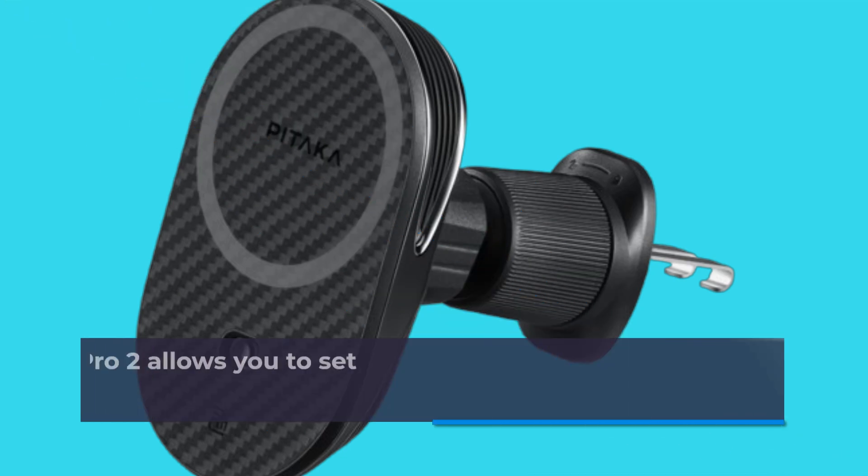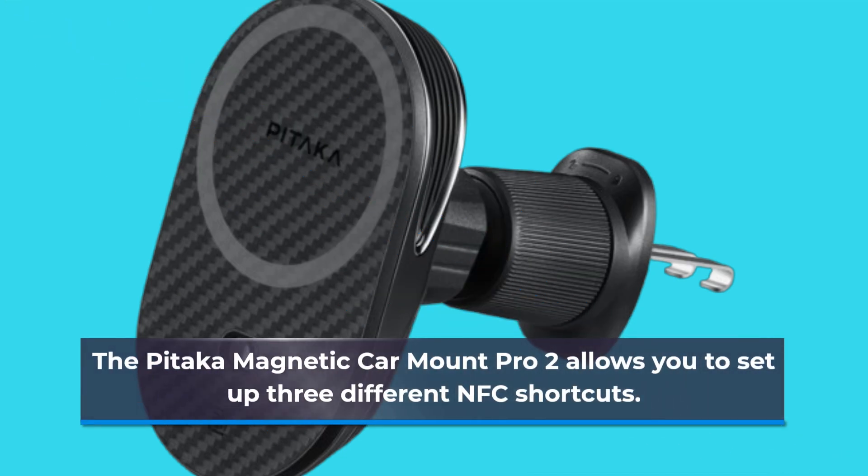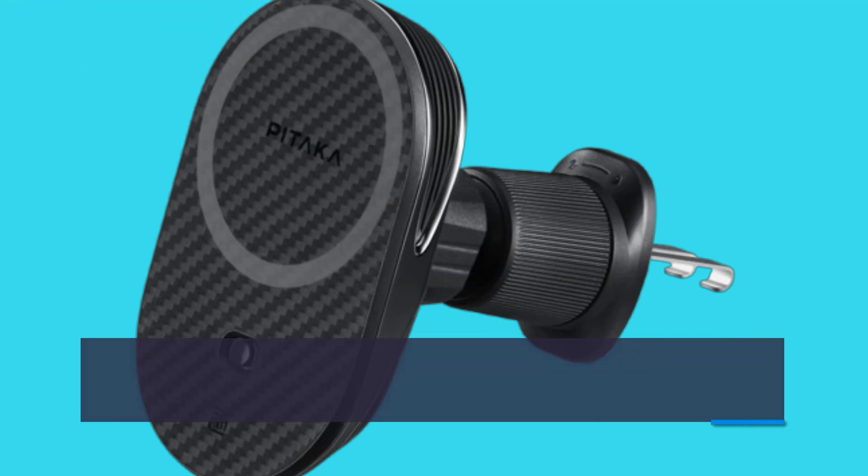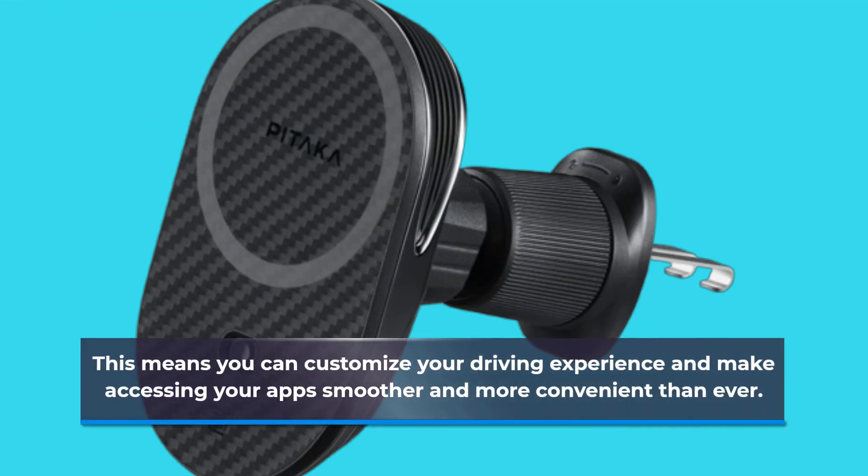The Pataka Magnetic Car Mount Pro 2 allows you to set up three different NFC shortcuts. This means you can customize your driving experience and make accessing your apps smoother and more convenient than ever.